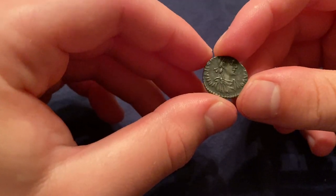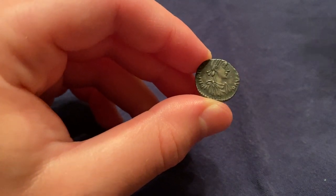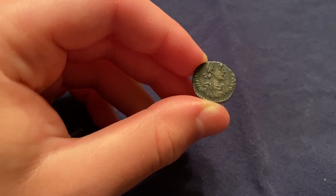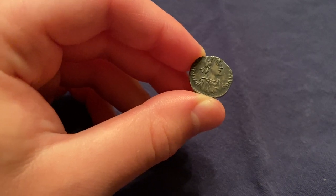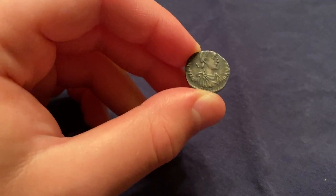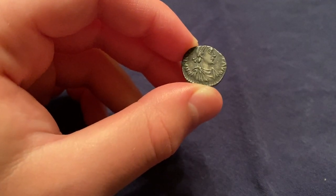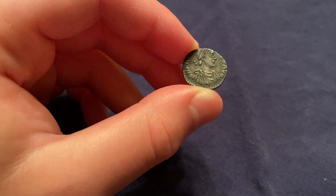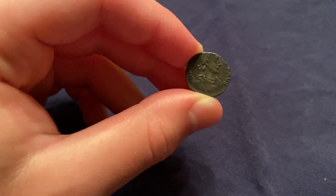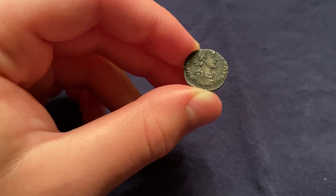This denomination has been called the siliqua by modern numismatists — actually I think 19th century numismatists — but we actually don't know exactly what it was called. This was a very common denomination; tens of thousands, hundreds of thousands have been found, mostly across Western Europe. It mostly circulated in the western part of the Empire.